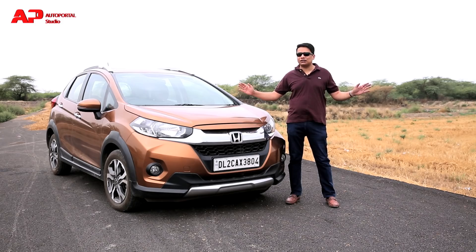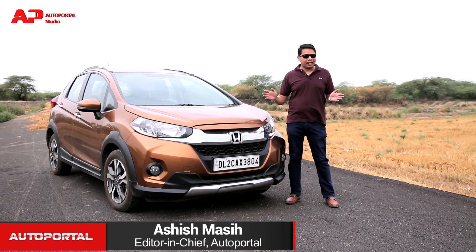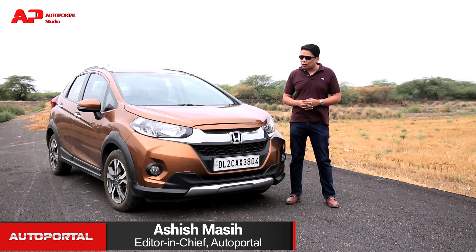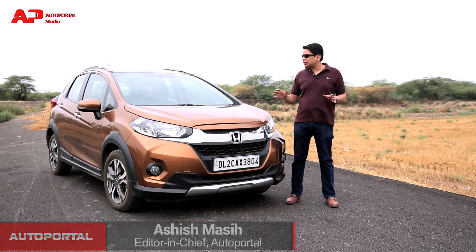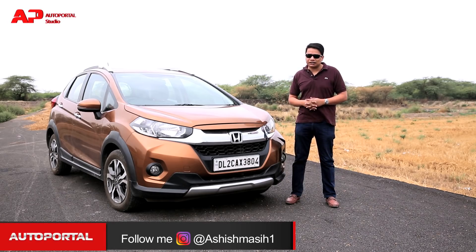The Honda WRV has been part of our long-term fleet and we've been driving this car for the last three months. If you're in the market for a compact SUV or compact crossover, this is one of the better products out there in the market.